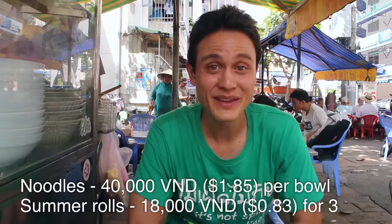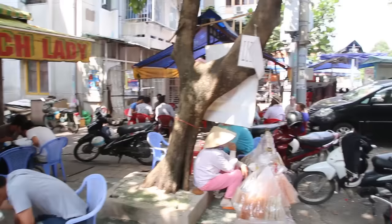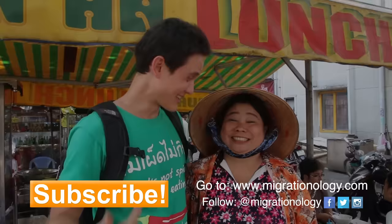Huge thank you to all of you for your recommendation and for watching my videos. I really appreciate it. Please remember to give this video a thumbs up, leave a comment below, make sure you subscribe if you haven't already, and I'll see you on the next video. I am with the Lunch Lady right now — a very kind woman and an amazing cook.